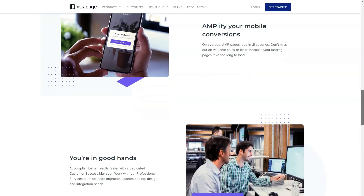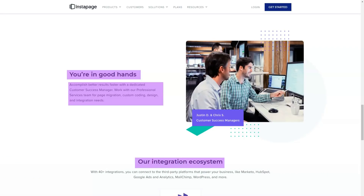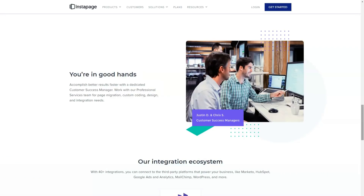Fortunately, the InstaBlock feature does give you the ability to create an item, such as a pricing table or call to action, and then save it to be reused on any page when needed. All landing pages created by Instapage are optimized for mobile by default.